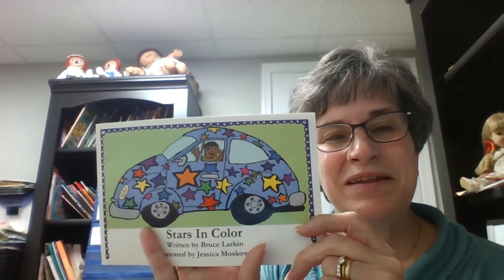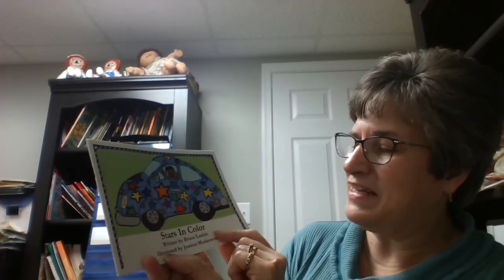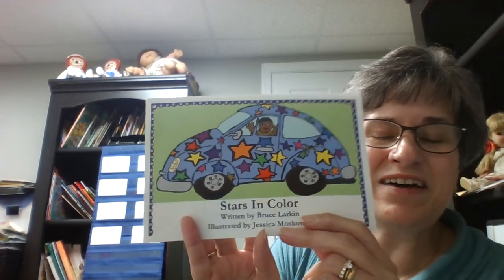Have you ever seen a car like that? Me either — not with those kind of decorations. This is called Stars in Color and it is written by Bruce Larkin and it's illustrated by Jessica Moskowitz. Again, Stars in Color.